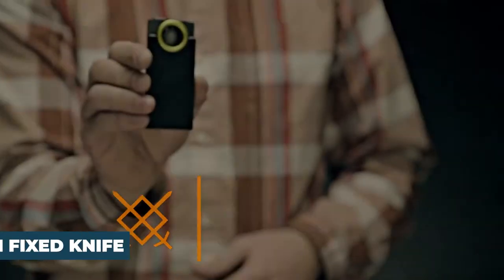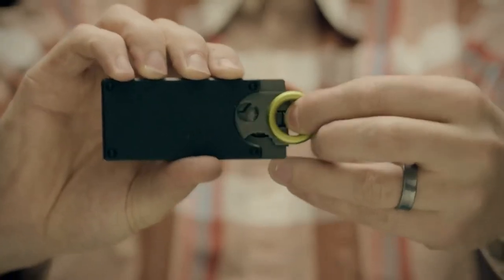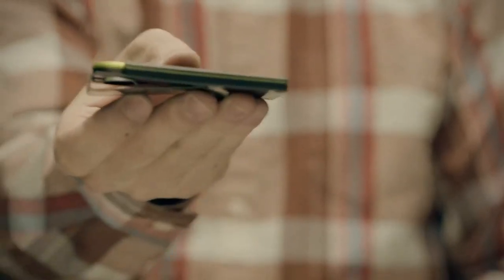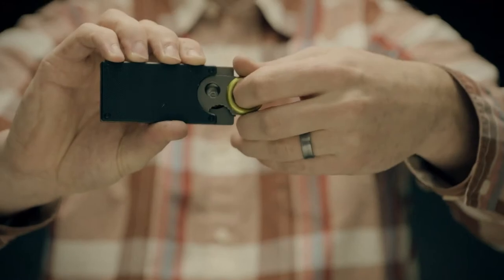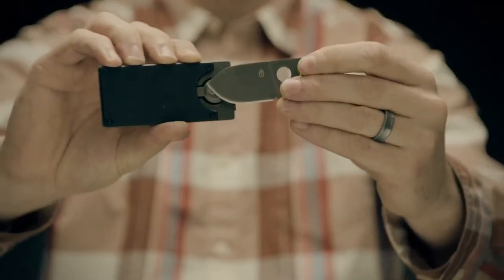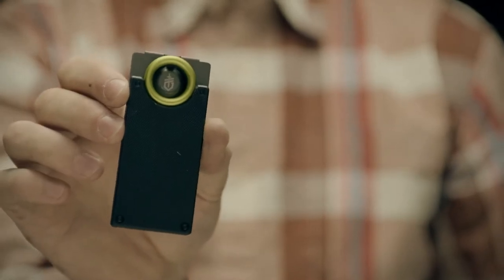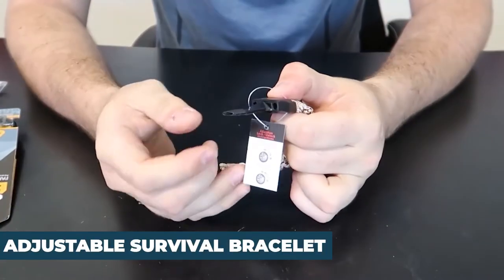Number 4: the Gerber Gear Money Clip with Built-In Fixed Blade Knife, priced at $14.99. One of the most versatile everyday carry gadgets on the list, it can be easily stored in your pocket and is simple to deploy. This slim, portable multi-tool holds up to five credit cards and contains a discreet 1.75-inch fine-edge blade. It has a rust-proof titanium coating for durability and long life. The product has a 4.5-star rating on Amazon.